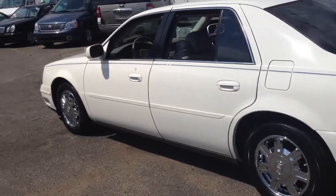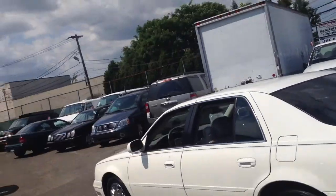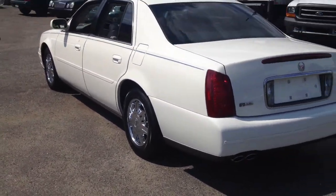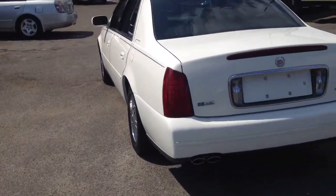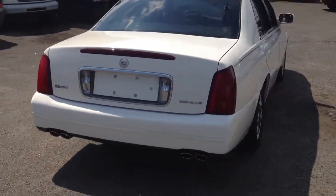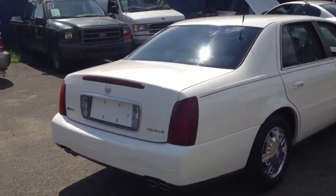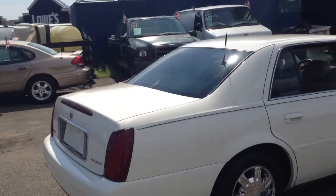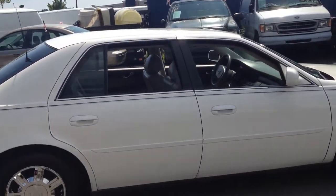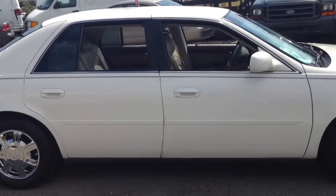Power seats, heated seats front and back, both sides power. Clean all the way around. It's located at Bestway Auto Mall, 870 South Broadway, Hicksville, New York 11801. 516-755-2277.